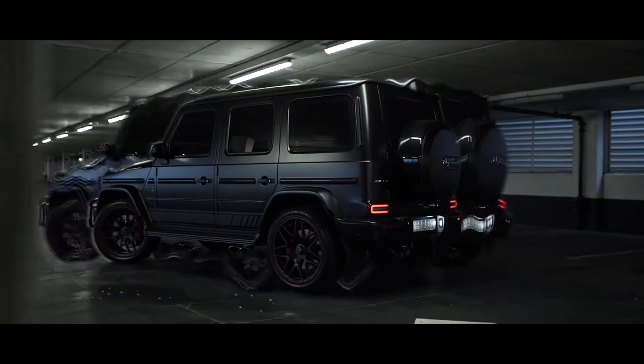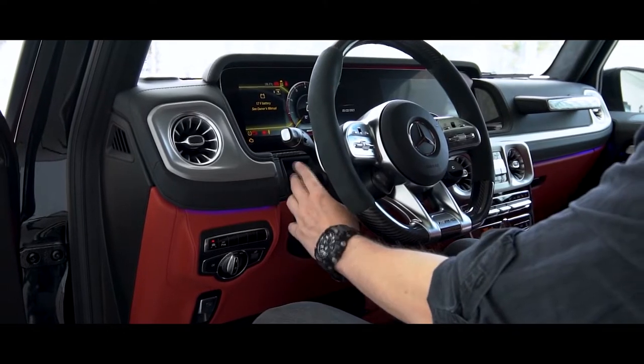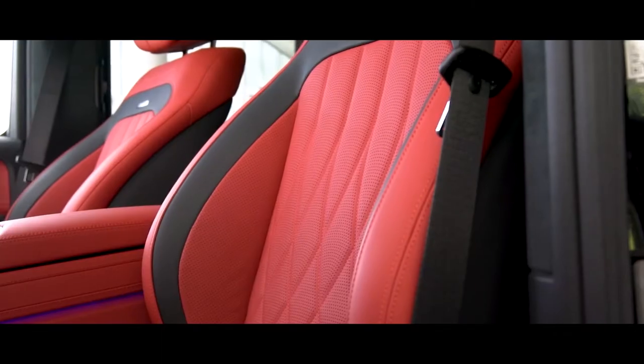The new Mercedes-Benz G-Class's distinctive design features would be difficult to overlook, including its updated exterior fascia and interior design.